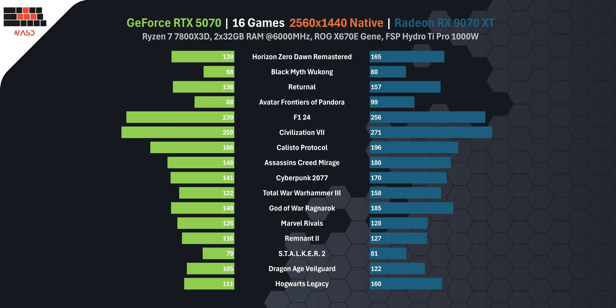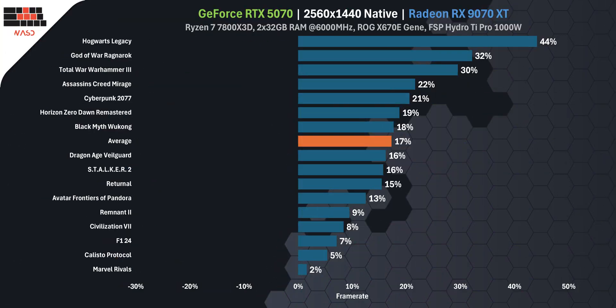Across all 16 titles, the RTX 5070 averaged 137 FPS while the RX 9070 XT delivered 158. That's about a 15% performance advantage for AMD, and it shows.